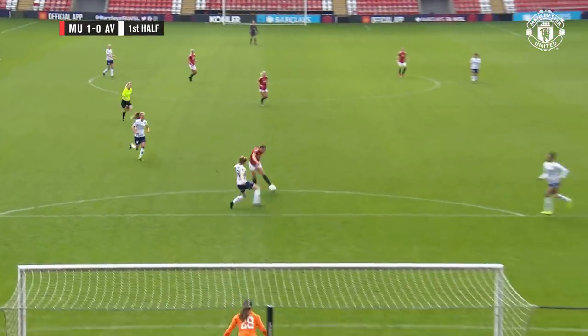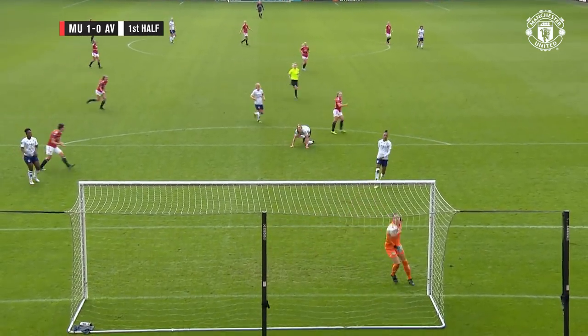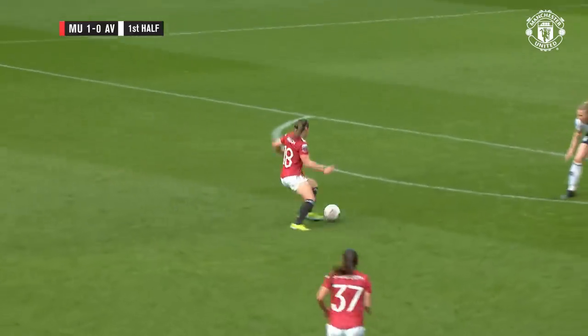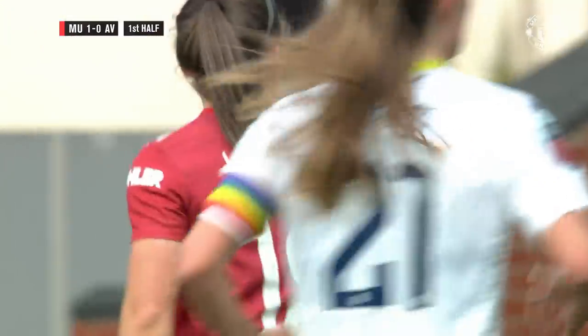Great strike by Kirstie Hansen there. That's why you want her on her left foot. We saw it before when she drove in on her right foot — she always wants to shoot there. Touch onto her left foot, took a deflection which took it over the goalkeeper. But you've got to be taking your opportunities in those areas, and she has done, and it's a goal.